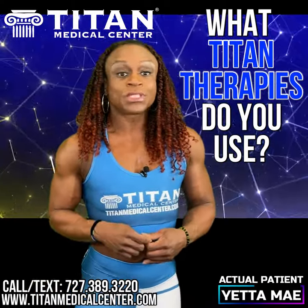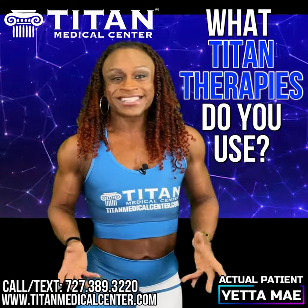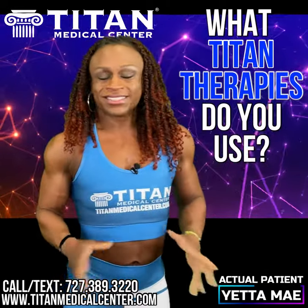Another supplement that I use from Titan Medical Center is Hercules Potion. It's an amazing pre-workout. It helps give you that muscle pump and it helps you to lift heavier, and it's amazing. I love it.